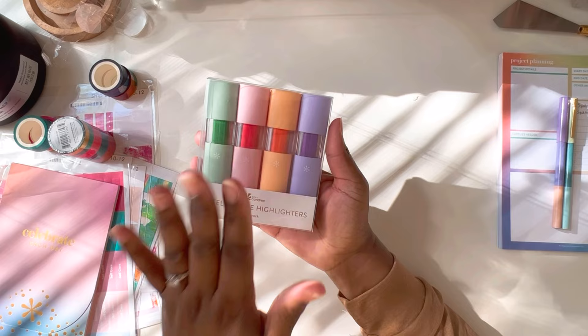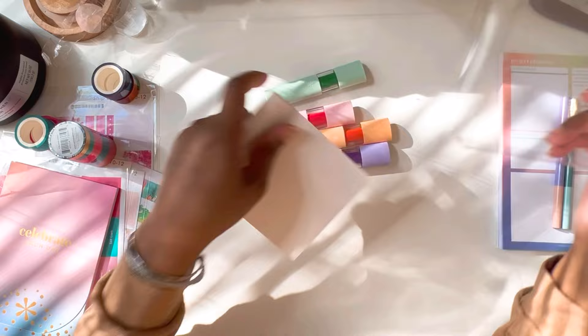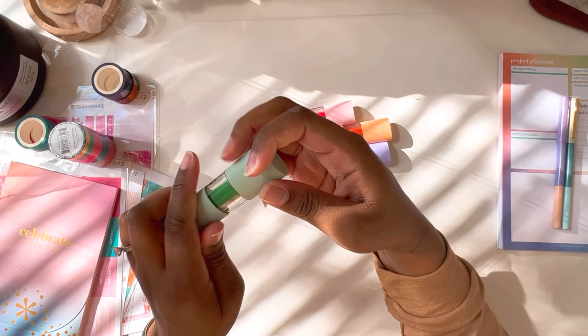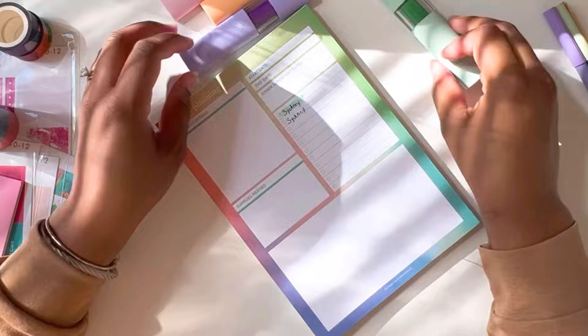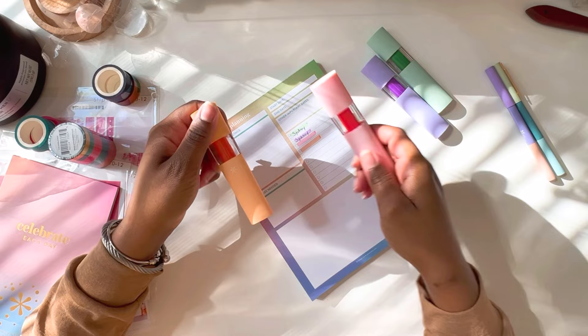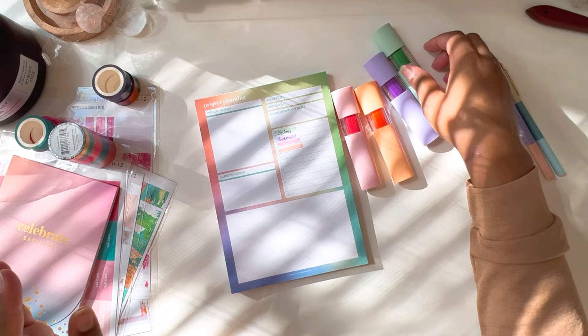Lastly we have our highlighters. They look like little lipsticks or something! I want to see what these colors look like. I was a little nervous about how similar the two would look, but you can tell the difference — this one is definitely an orange color and that's a pink. You can tell the difference for sure. I really like these; I like how they feel and I love how they look.